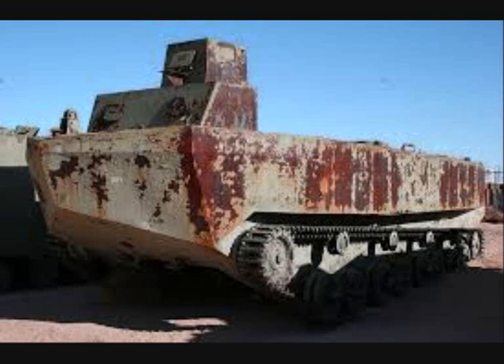Altogether, 49 Type 4 Katsus were produced during the war and only one has survived. Until a few years ago it was on display as part of the amphibious tractor collection at Camp Pendleton, California, stored in the open air at the Marine Corps Logistics Base. It does not appear to have been modified to carry torpedoes.